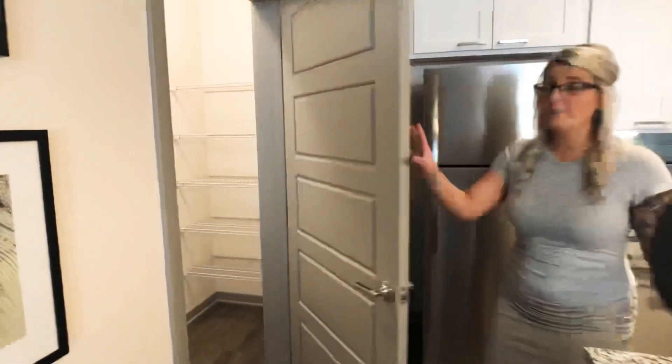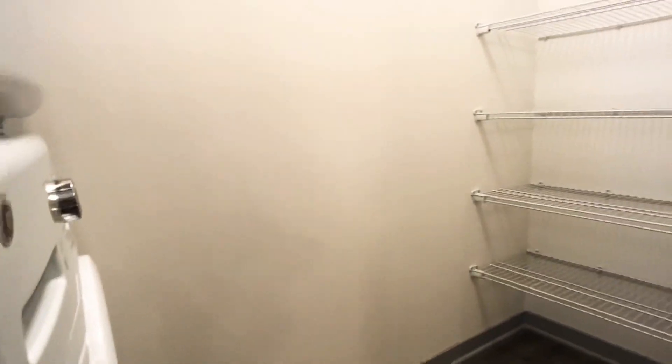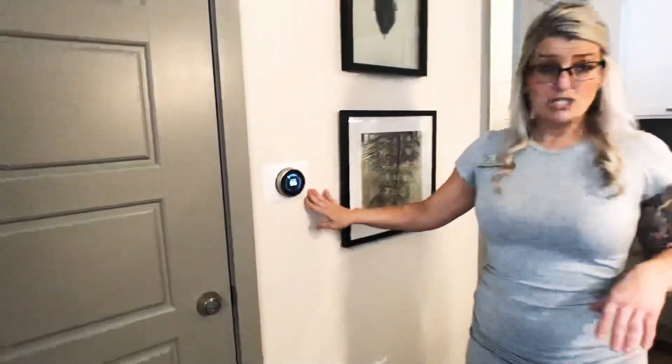And then you come into the laundry with full size stackable washer and dryer. It has additional storage across from it as well. And in every home, we have a Nest thermostat, which helps make us very energy efficient.